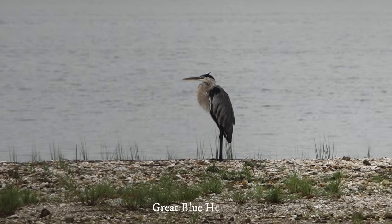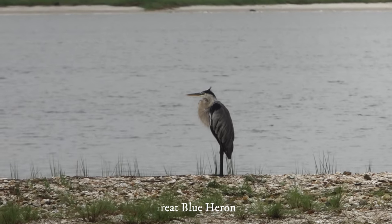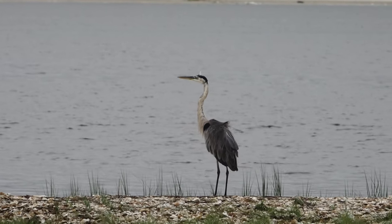Great blue heron. Rain coming in — umbrella is out. Look at that, ta-da!